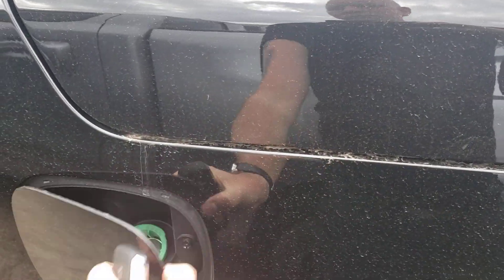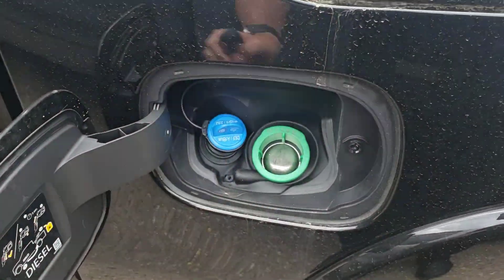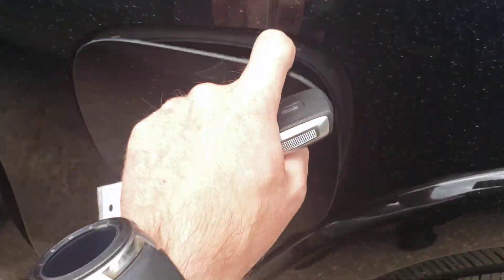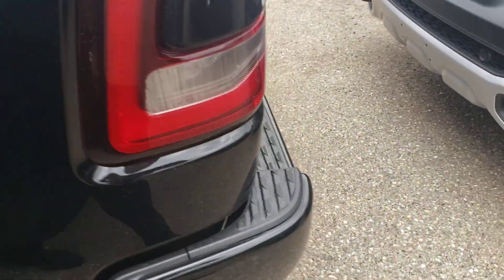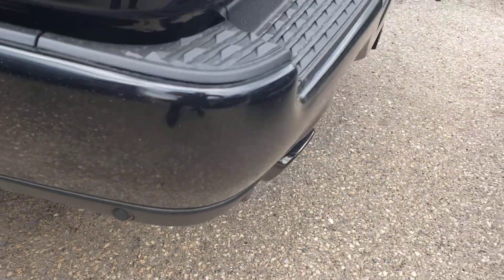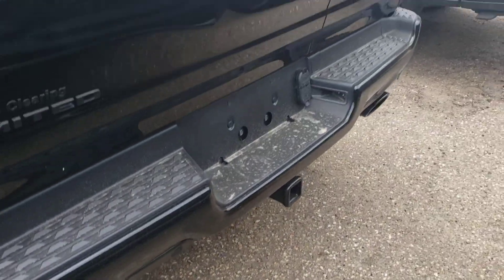What I like about the new generation Rams is there are no more plugs, so it's just in and out. This one is diesel, so you have the DEF fluid there as well. You can see the parking sensors have been repositioned with the new body style. And blacked-out exhaust tips there.